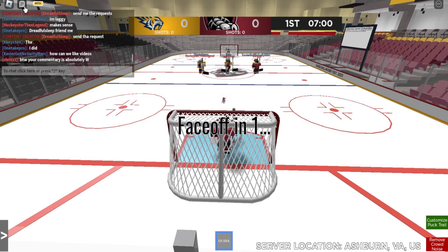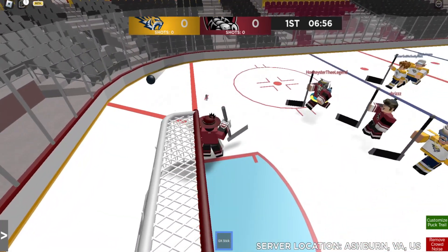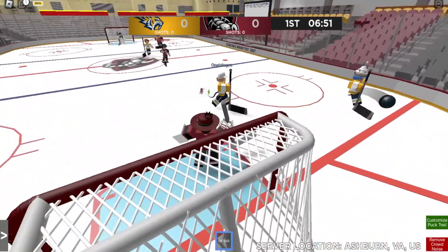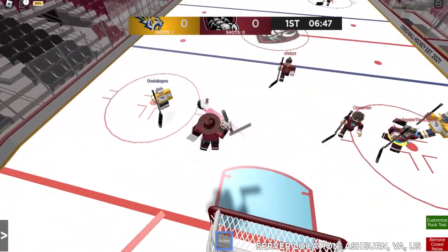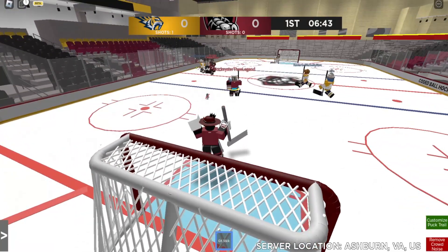Alright everyone, welcome back to another Coded Ball Hockey video. We're playing Publix as goaltender once again, coming back into it, trying to see whether or not we can hold off this other team. We have Jofa — make a save right there. Alright, there we go. That's the way to start off the video. Let's make a save.